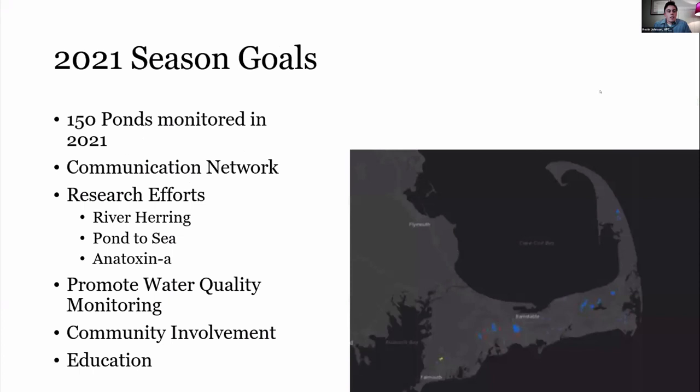As for our goals, we're looking to jump from monitoring 60 ponds to 150 ponds in 2021, largely by bringing volunteers back in a safe capacity, and bringing on help from our county beach sampling staff. The hope is to get to around 150 ponds. The town of Barnstable also samples around 40 ponds themselves, so if we can get close to 200 ponds monitored in 2021 — out of about a thousand ponds on the Cape — that 20% coverage would be great. Continuing our communication and education and putting our data to good use is also a continual goal.